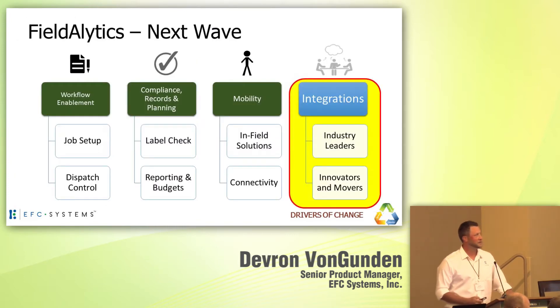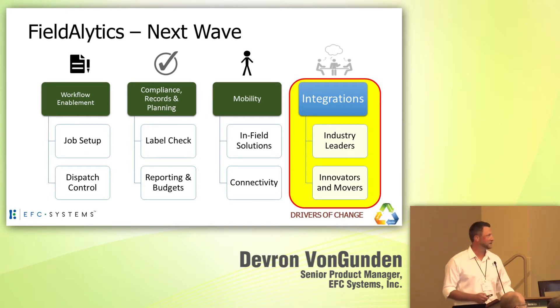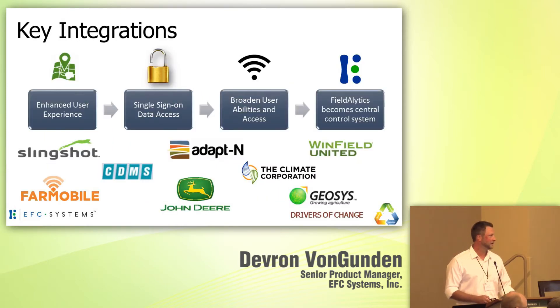Our final bit really focuses on integrations. Today we work with a number of industry leaders and partners that help strengthen our program — enhancing user experience, promoting the idea of single sign-on for data access, broadening user abilities, while still letting us become that central control system.